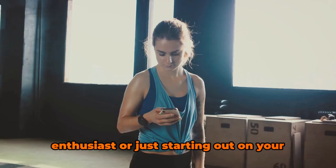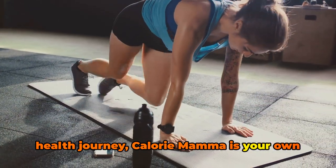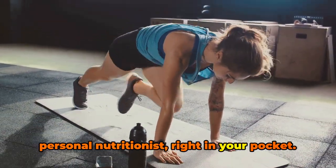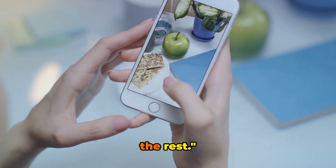Whether you're a seasoned fitness enthusiast or just starting out on your health journey, Calorie Mama is your own personal nutritionist right in your pocket. It makes it as simple as snapping a picture and letting the app do the rest.